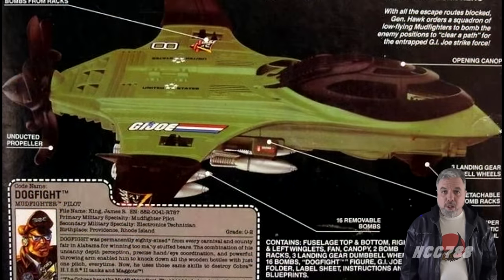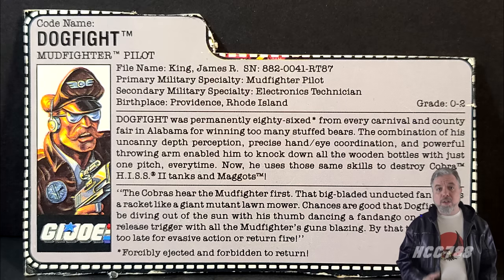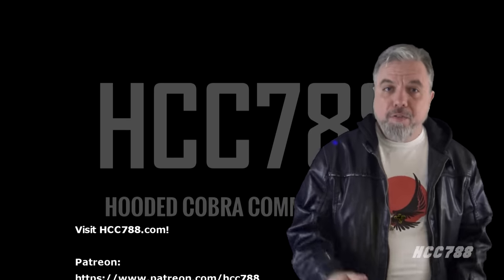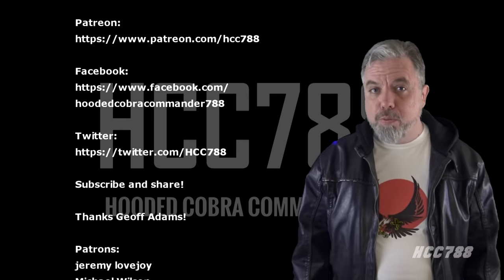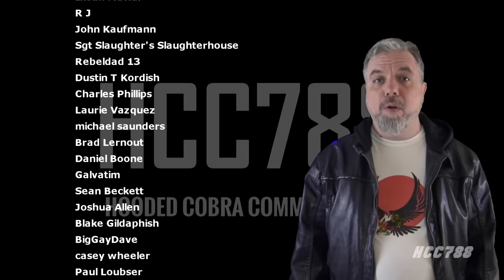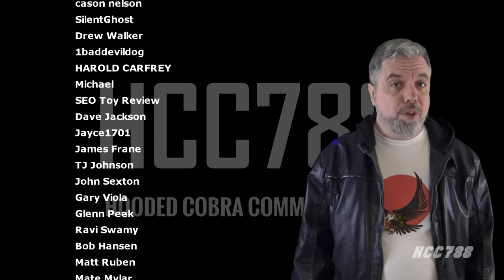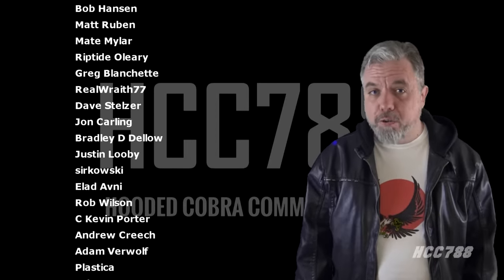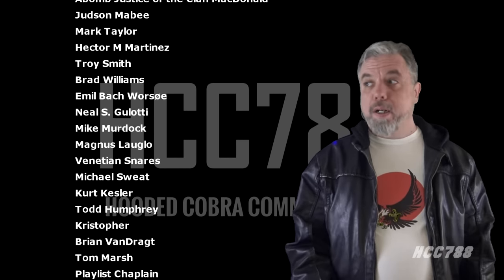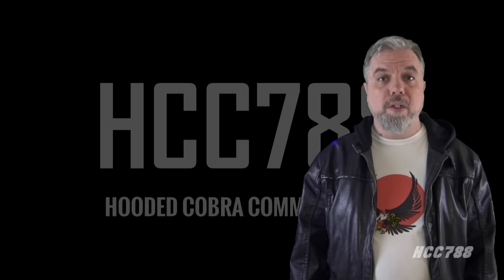I understand pilots need weapons for close-quarters combat, but as a practical matter, I would prefer this pistol be given to somebody else — it's going to get lost in the Mud Fighter cockpit and give the plane a permanent rattle. That was my review of the Mud Fighter and Dogfight. I hope you enjoyed it. If you did, please give this video a thumbs up on YouTube, subscribe to the channel, and share this video with your friends — that's what helps this channel grow. You can find me on Facebook, Twitter, and at hcc788.com. I can only continue doing these videos with the support of my friends on Patreon. Next week, I have no idea what I'm doing — I'll be just as surprised as you are. Until then, remember: only G.I. Joe is G.I. Joe.